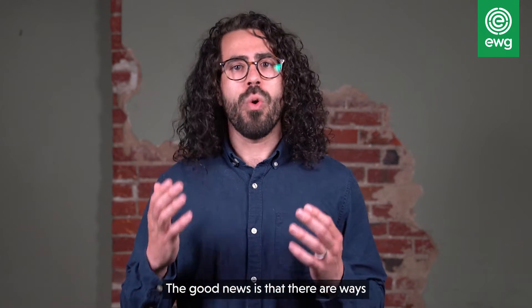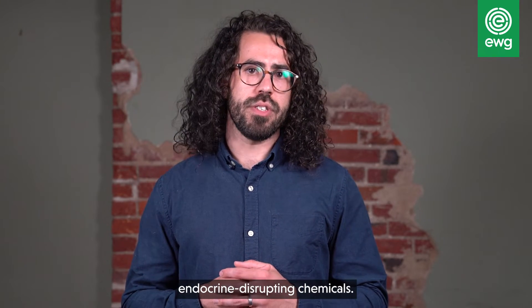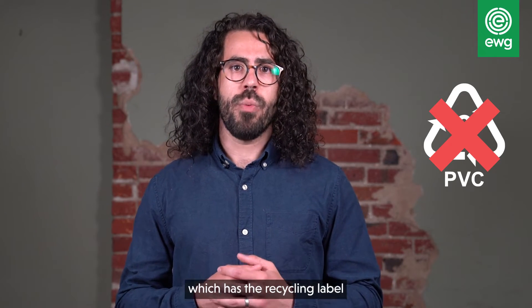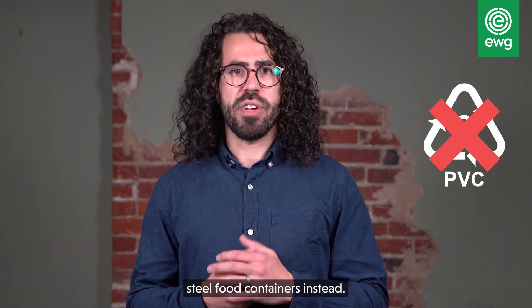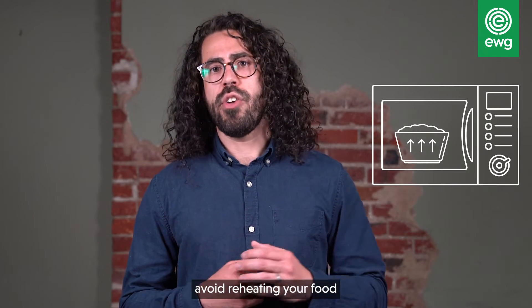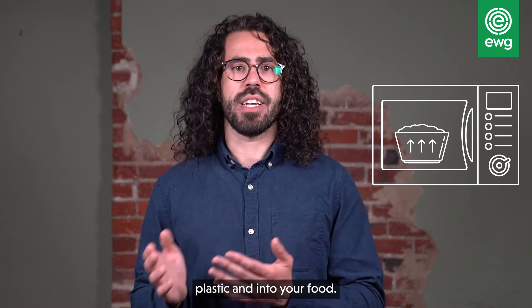The good news is that there are ways to reduce your exposure to this class of endocrine disrupting chemicals. First, stay away from plastic food containers and plastic wrap made from PVC, which has the recycling label number three. Choose glass or stainless steel food containers instead. If you do use plastic food containers and plastic wrap, avoid reheating your food and beverages in them, which can cause more phthalates to migrate out of the plastic and into your food.